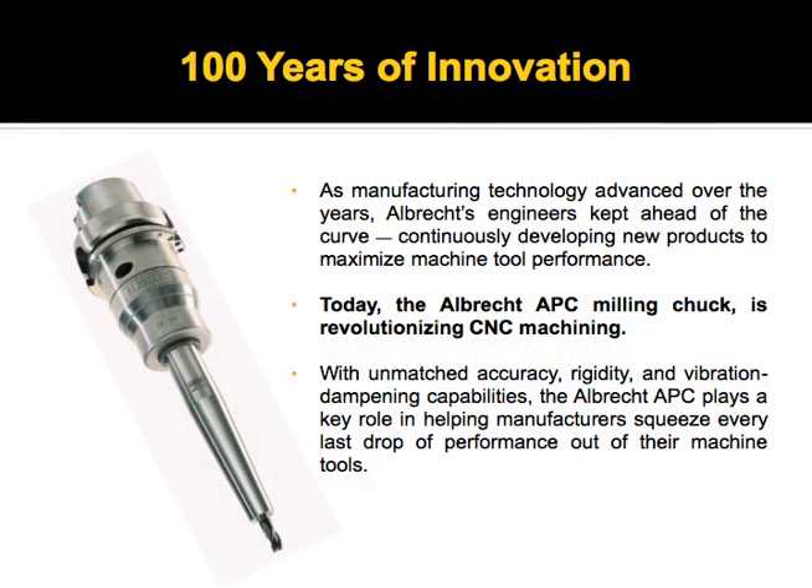They studied many different tool holding technologies for both drilling and milling applications, tapping, and others, and basically came up with the design of a milling chuck system to compete with hydraulic, shrink fit, and of course sidelock and ER collet chuck tool holders.